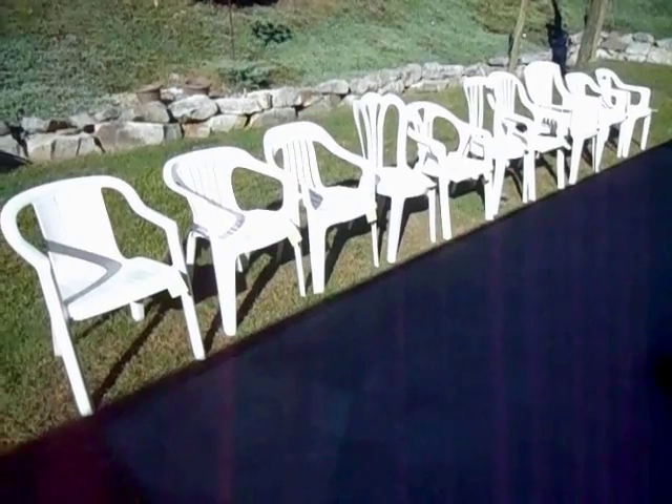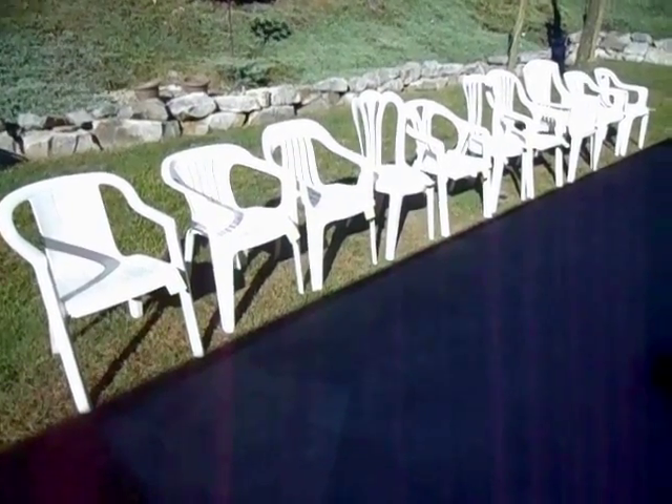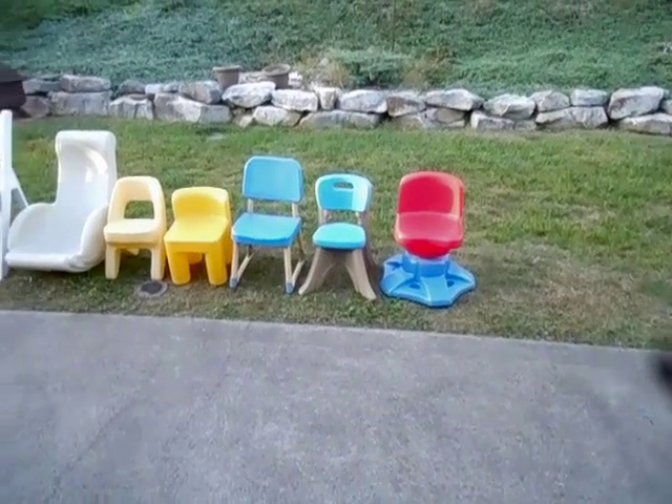Hello, today we're going to count down the top 100 plastic chairs. We're working our way down from non-traditional chairs to traditional plastic chairs.